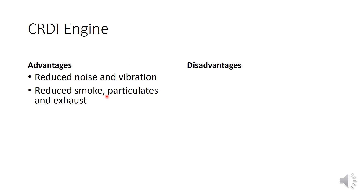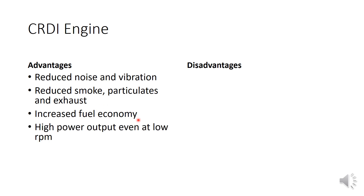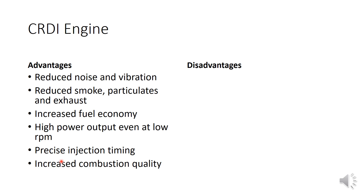Another advantage is reduced exhaust emissions — smoke and particulates can be reduced. Fuel economy and mileage are also improved. High power output is achievable even at low RPM. Since injection is electronically controlled, the injection timing is very precise, and the overall combustion quality is very smooth.